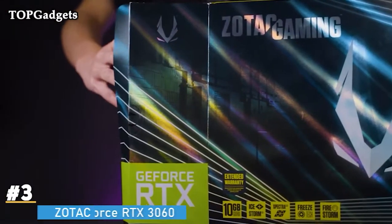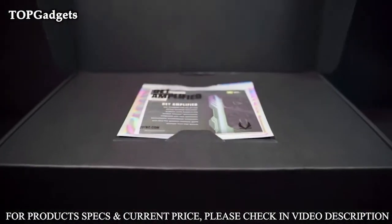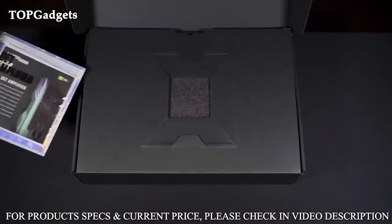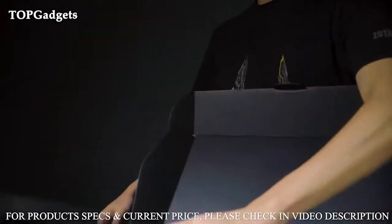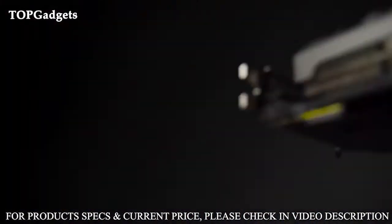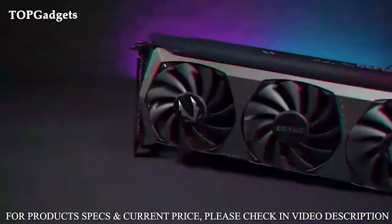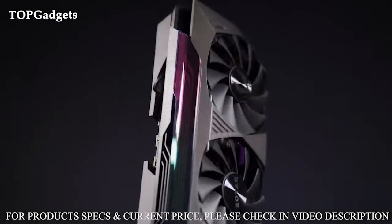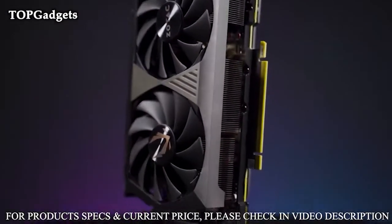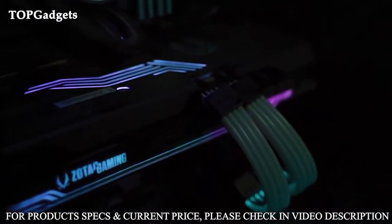Number 3: Zotac Gaming GeForce RTX 3060 graphics card, featuring the new Turing architecture. Enjoy classic and modern games at 1080p at 60 frames per second. It's a super compact 8.5-inch card that fits 99% of systems. Dual slot, 4K, HDR, and VR ready. Supported operating systems include Windows 10, 8, 7 (64-bit) and Linux 64-bit.